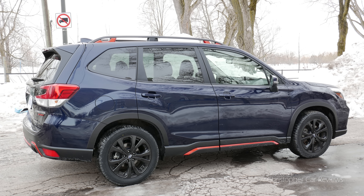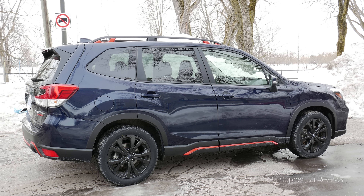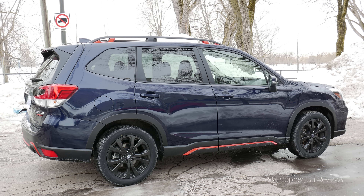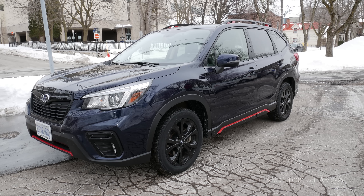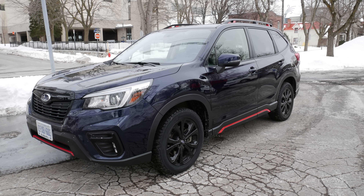This sport version adds steering-responsive headlights, Subaru rear and side vehicle detection, 18-inch aluminum alloy wheels, sport aesthetics inside and out, and an 8-inch touchscreen.